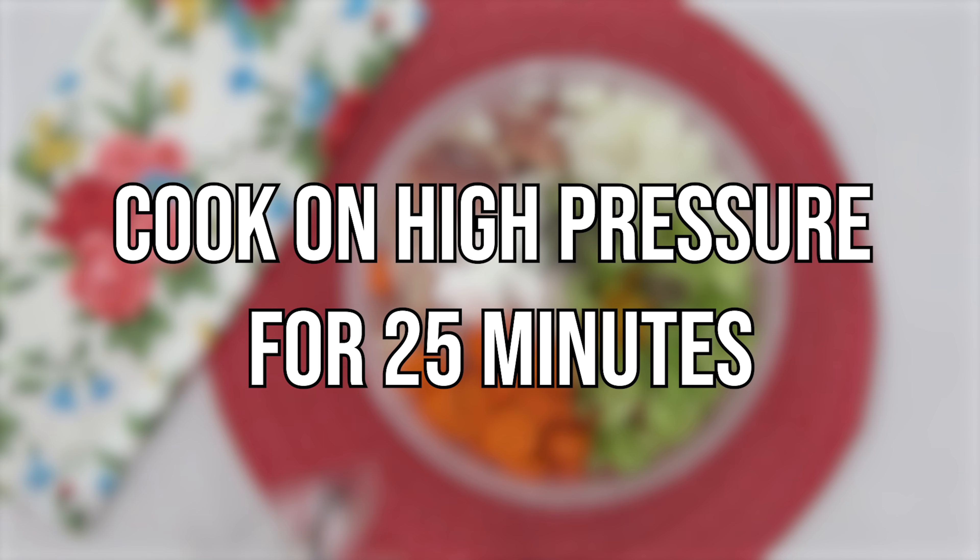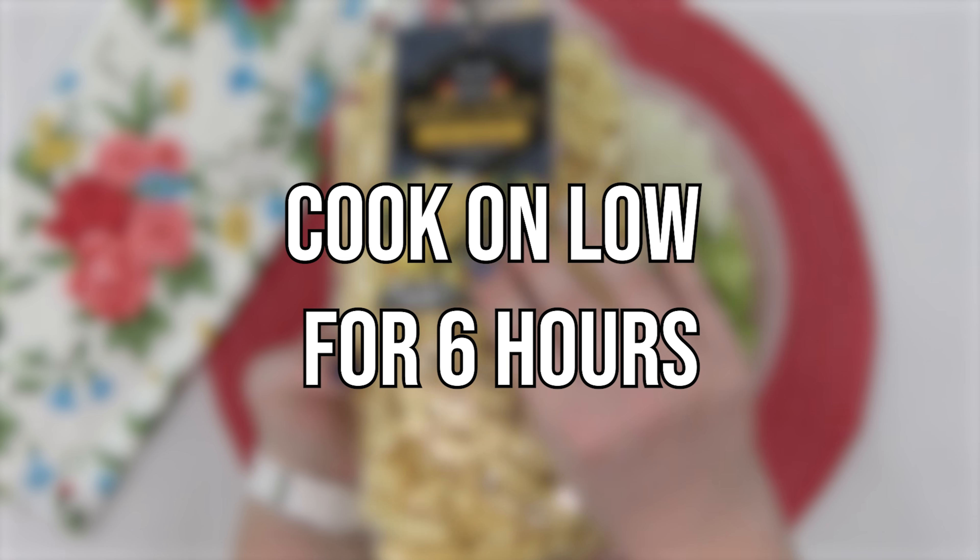In my Instant Pot, I'll cook this on high pressure for 25 minutes. If you're using a slow cooker, cook on low for about six hours or until the chicken is cooked all the way through.